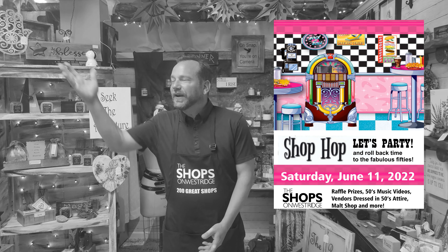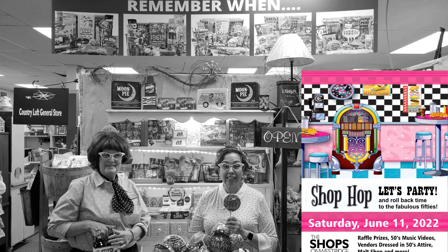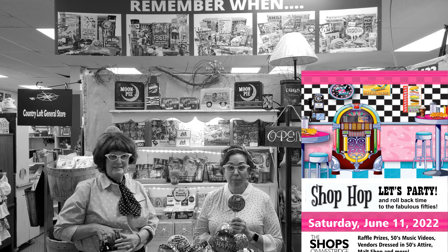Going to be a fun day. 1950's music, and Grease will be on all day long in the Midway Lounge, and so much more. Prizes at the door. This Saturday, June 14th, here at the Shops on West Ridge. We're having our first 1950's Shop Hop at the Shops on West Ridge.